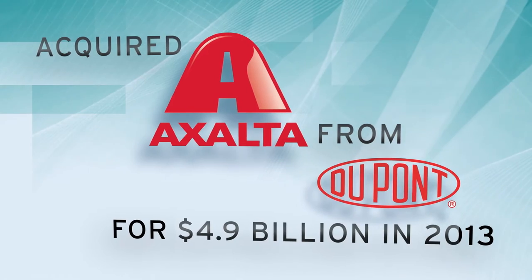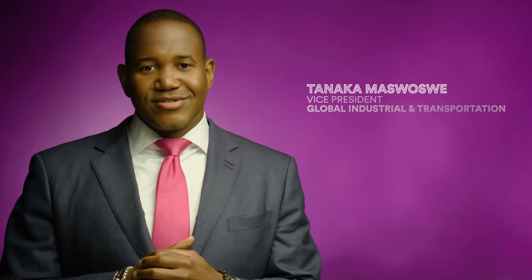Exalta was a paint and coatings company focused on the transportation and industrial sectors, including race cars. They had promise, but it wasn't DuPont's core business. We saw an opportunity.